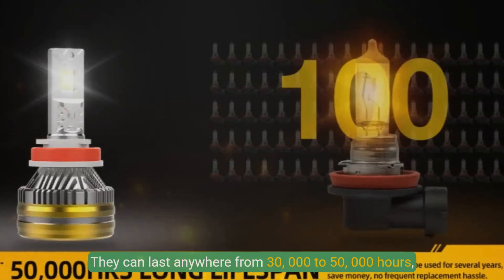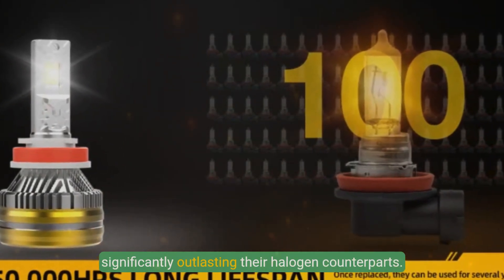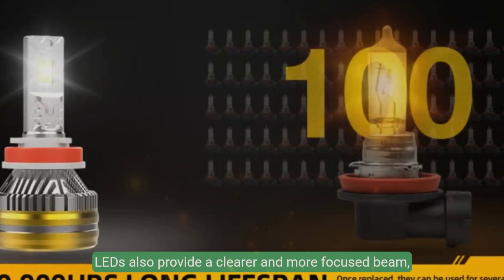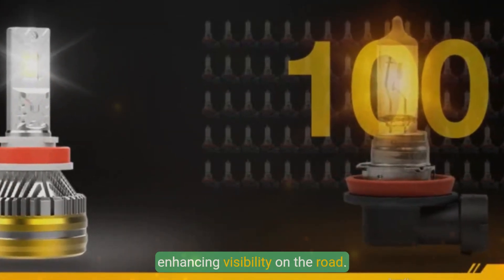They can last anywhere from 30,000 to 50,000 hours, significantly outlasting their halogen counterparts. LEDs also provide a clearer and more focused beam, enhancing visibility on the road.